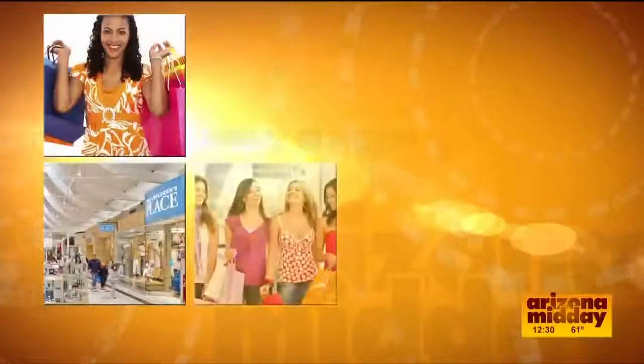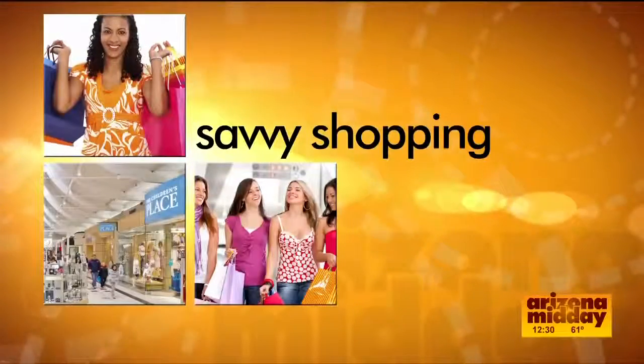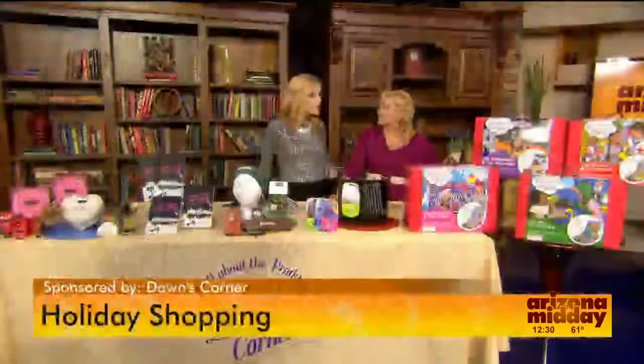But first everyone, let's go shopping. I love to go shopping. Dawn McCarthy from Dawn's Corner is here and she has a scoop on what's new.